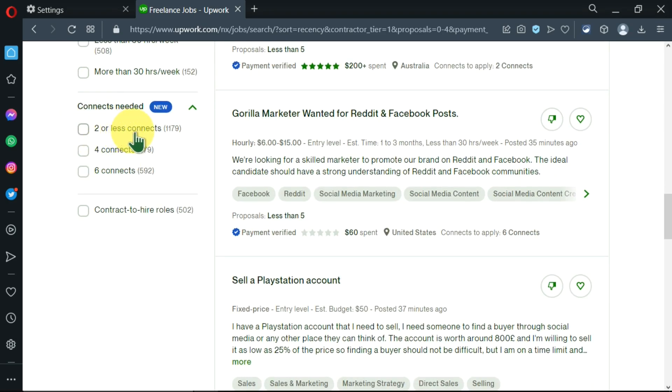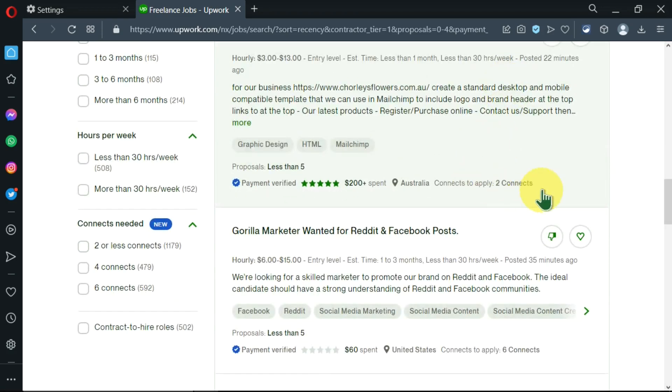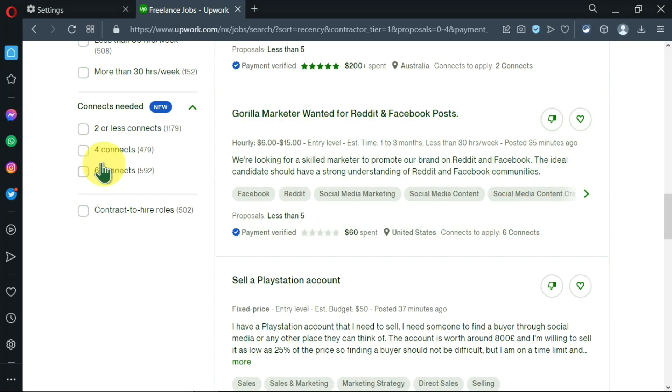Here you can specify the number of connects needed to apply for a job. Upwork has its own currency called connects. When applying for a job it costs you connects — for example, this job asks for two connects, another requires six. Your account is allocated a given number of connects, about 140. If they run out, Upwork may allocate more or require you to buy additional connects.